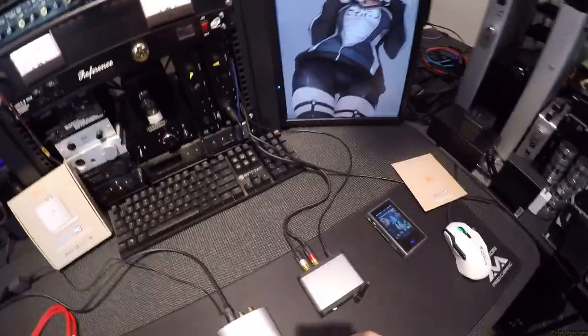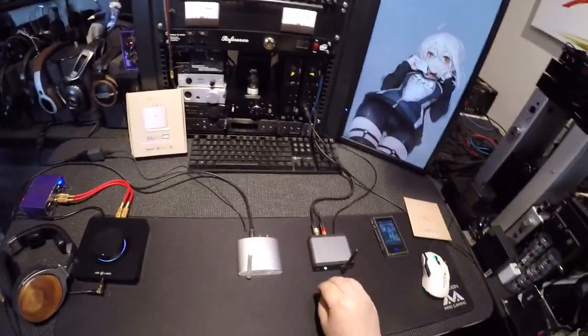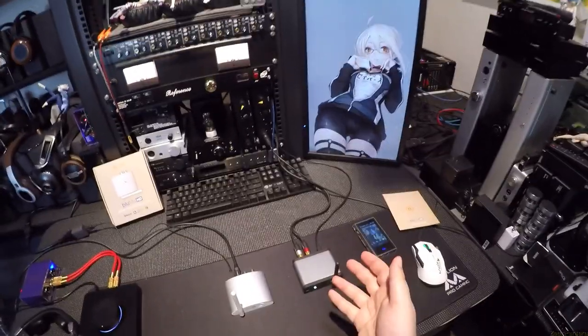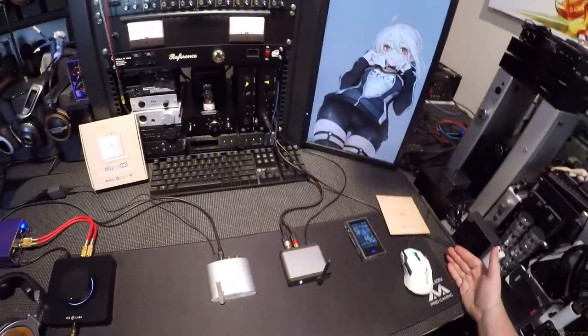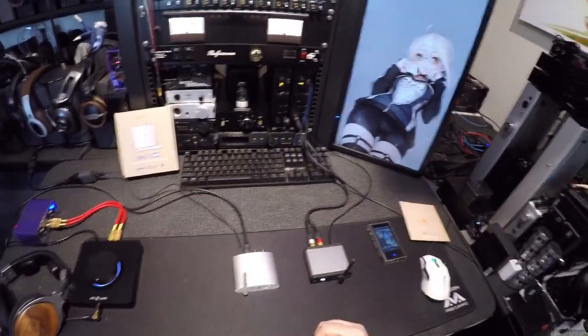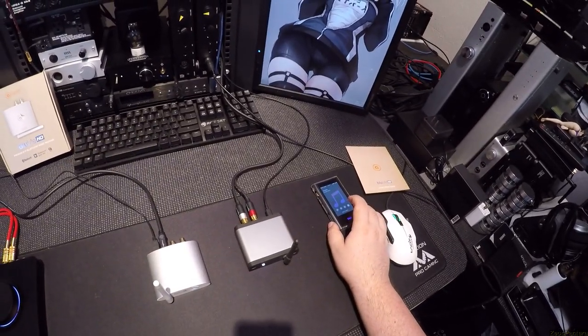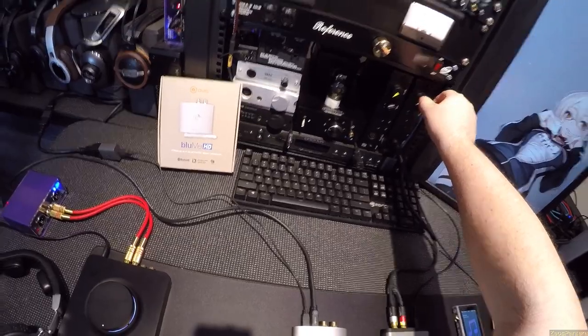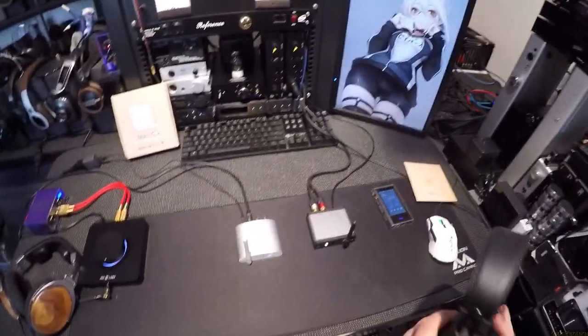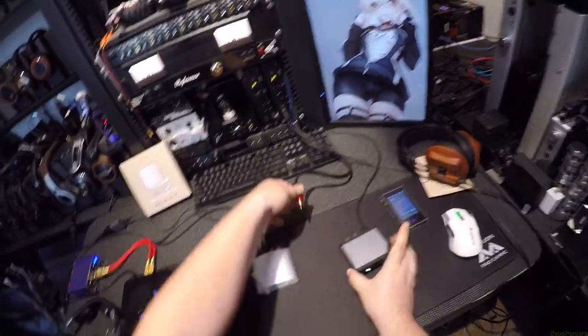Even though the AudioEngine B1 is an old unit, the price difference is significant. This is actually still, even years on, kind of the pinnacle of the best I've ever heard Bluetooth. Going from that through a THX 789 through T60RPs, I'm still pretty impressed by it — I don't hear the crunchiness. I think that has to do with the AudioEngine's good DAC, because I'm using the internal DAC of that unit.